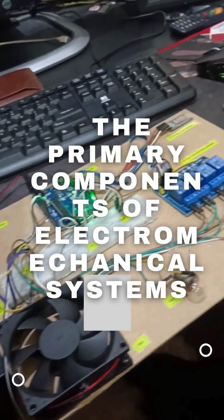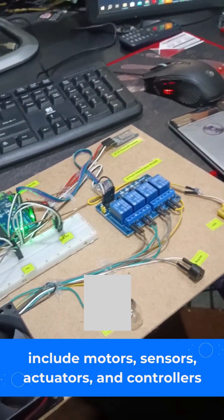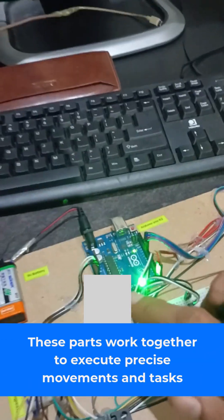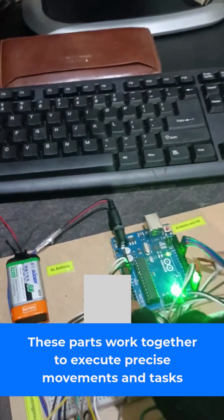The primary components of electromechanical systems include motors, sensors, actuators, and controllers. These parts work together to execute precise movements and tasks.